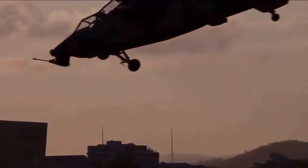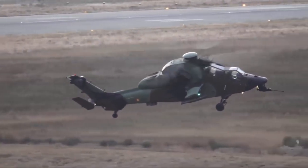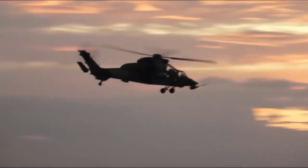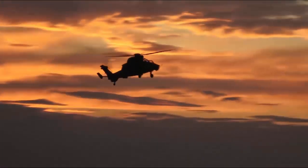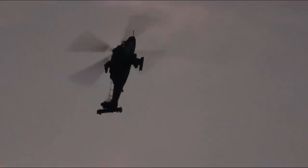The Tiger has the distinction of being the first all-composite helicopter developed in Europe. Even the earliest models also incorporate other advanced features such as a glass cockpit, stealth technology, and high agility to increase its survivability. Improved variants have since entered service, outfitted with more powerful engines and compatible with a wider range of weapons.